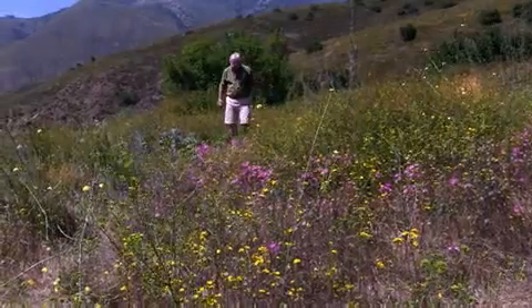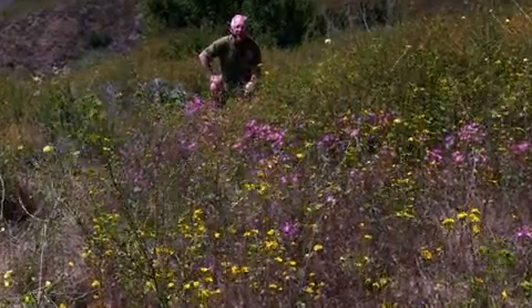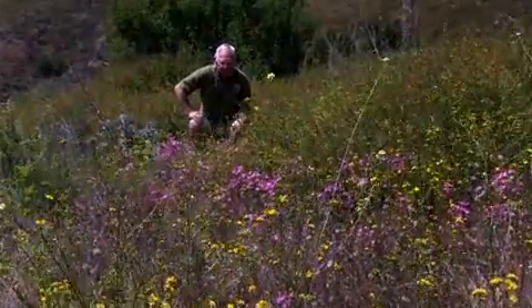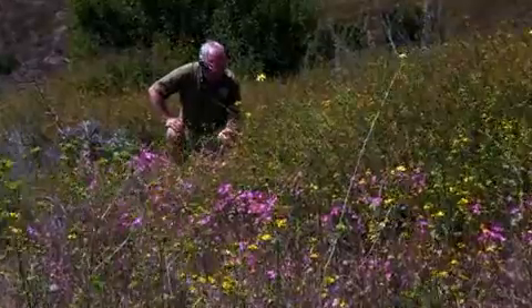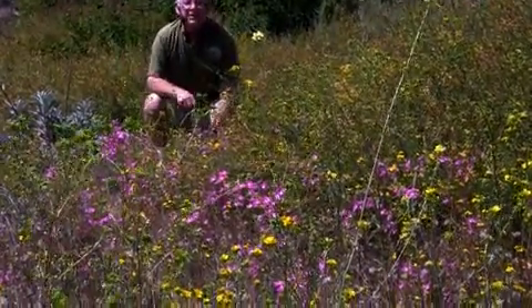Conchalagua — it's a wonderful flower, this interesting member of the gentian family. Very few gentians exist in California, but here on this hillside, one of the members of that family has just taken over.